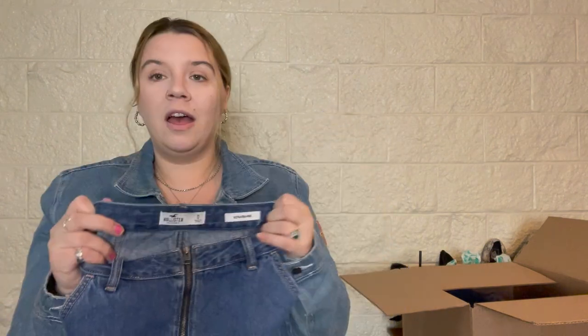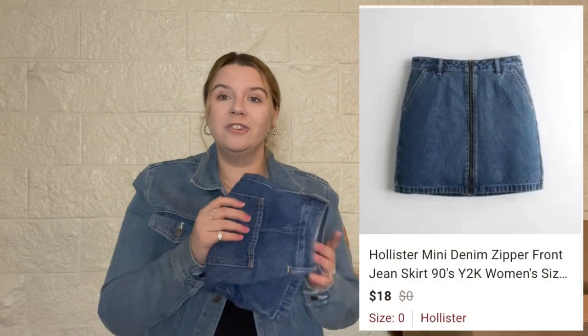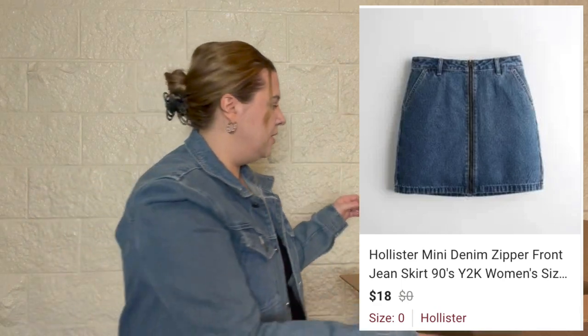This is a cute denim skirt. I know people hate skirts but I like them — cute little back pockets. I don't know if Plato's Closet would buy jean skirts because every time I go there clearance racks are full of them, which is probably a sign people don't want them. But I think these are cute — ultra high rise, size zero. Brands like Hollister, American Eagle, Abercrombie tend to target a younger, smaller audience.